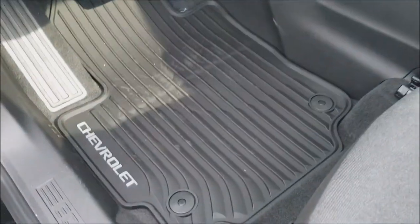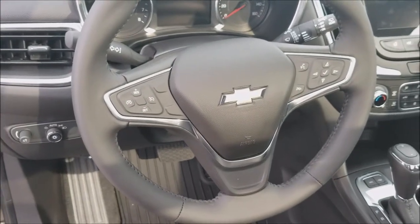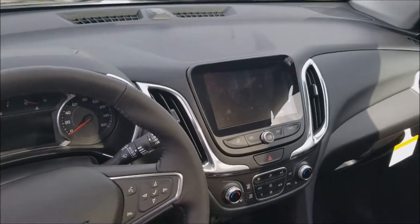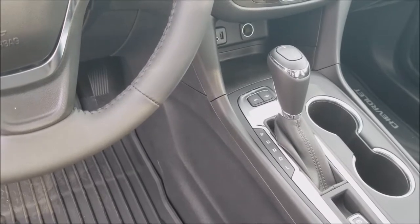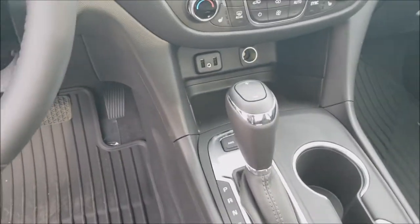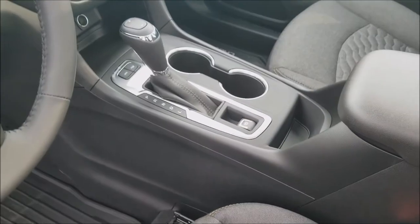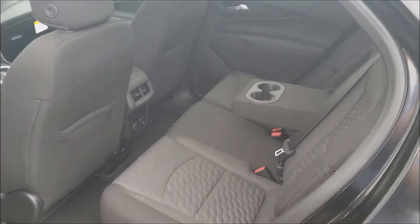This one has all-weather floor mats with the Chevrolet logo. It has Bluetooth, cruise control, and all the technology comes through the MyLink radio. You'll see the trailer button and the AWD button — that turns the all-wheel drive on and off to save on gas mileage. There are two USB ports, an auxiliary port, a cigarette lighter port, and an electronic parking brake.